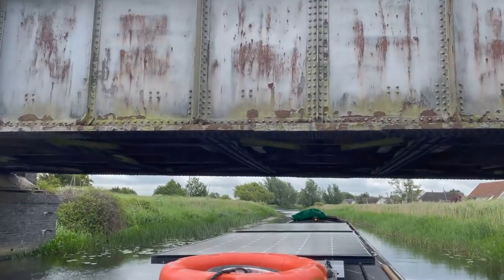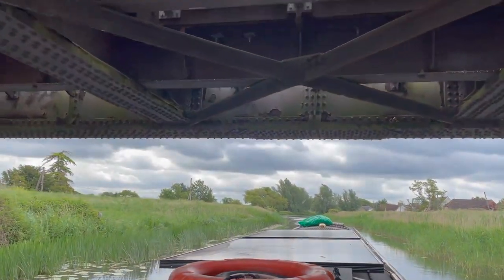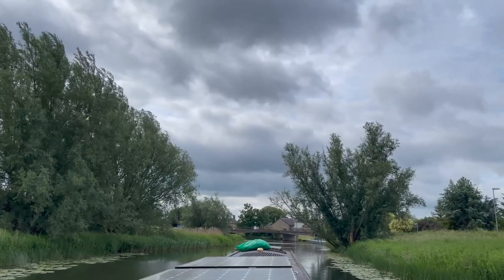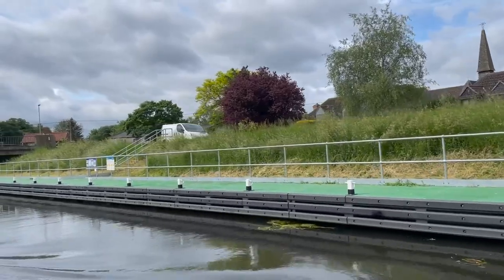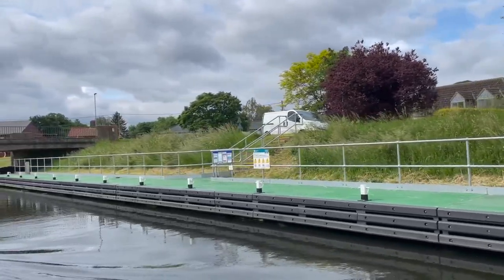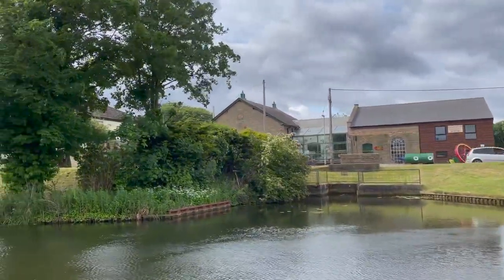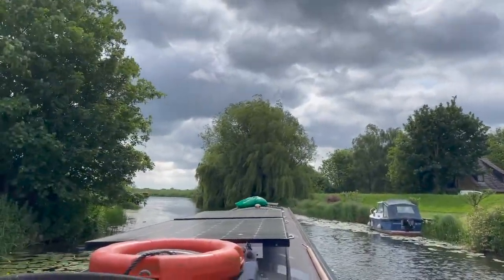Once we cross under the railway line we're passing the village of Prick Willow — a wonderful name, apparently derived from 'prickets of willow' that were grown here: long thin stems used to make thatch. Originally it was the River Ouse that passed here until it was re-routed to its current course along the Queen Adelaide Straight. From Little Port in Prick Willow there are two rather smart EA mooring pontoons — this one has a water tap too — and just under the bridge between the two moorings is a winding hole.